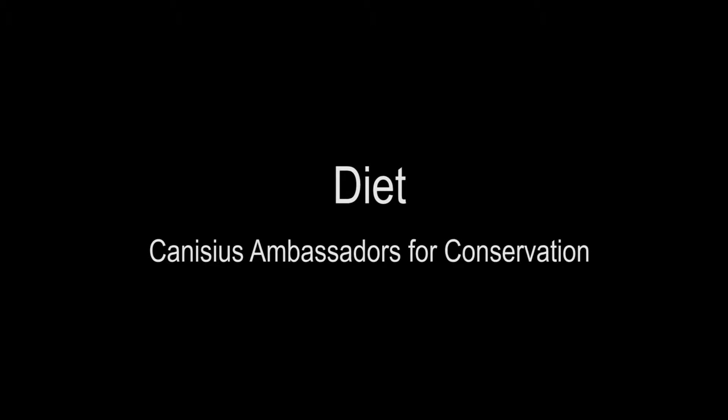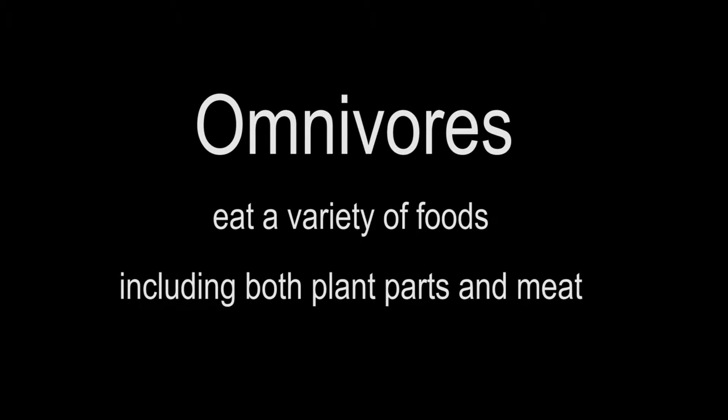One way to classify different types of animals is by their diet and feeding styles. Chimpanzees are classified as omnivores. This means they eat a wide variety of foods, including both plant parts and meat.